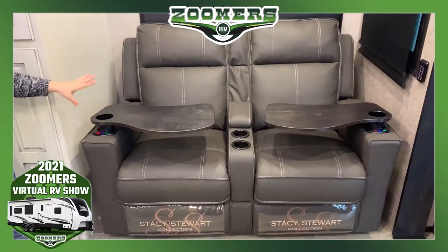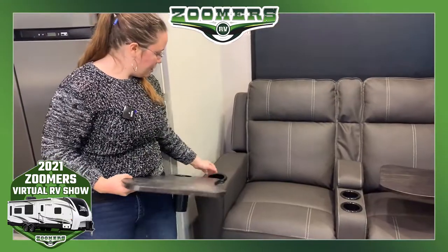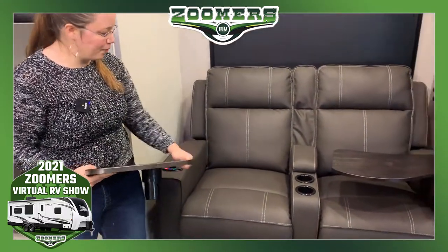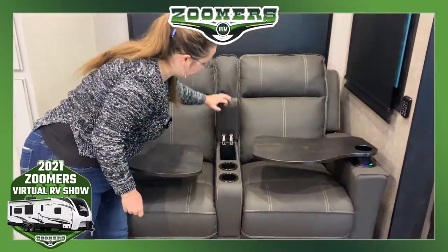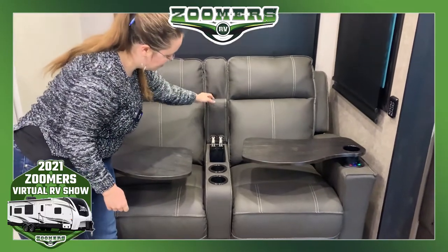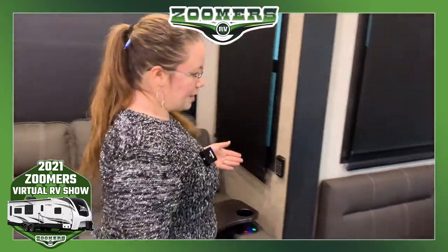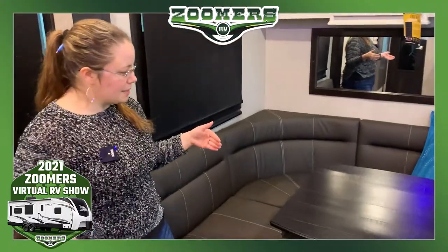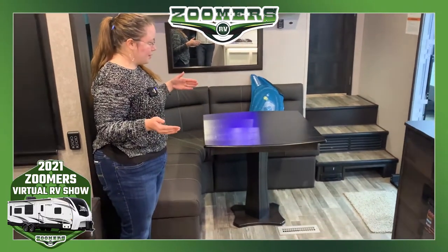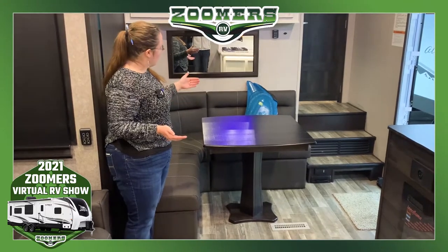And these Stacy Stewart recliners — the trays come in and out. Use this as an extra cup holder, so you have four cup holders total, which is plenty. We have some storage right in here and some big beautiful windows. This is an L-shaped dinette. I actually like this better than most U-shaped dinettes because it's very easy to get in from either side. This gives you more room to spread out your legs and go in either way you want.